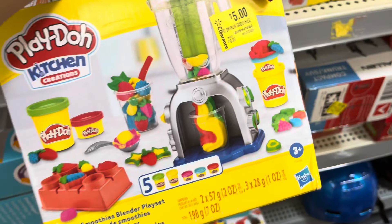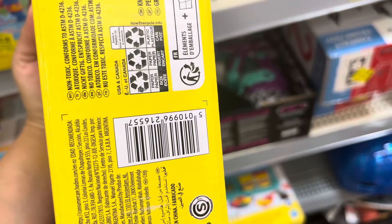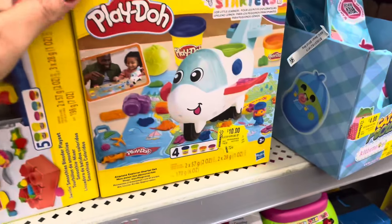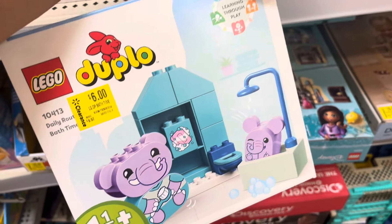They have some Play-Doh on clearance — these are only five dollars, they were ten. They also have another one but that one is ten dollars. These over here are on clearance for only six dollars.